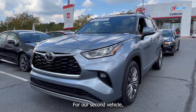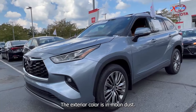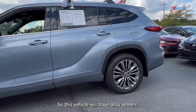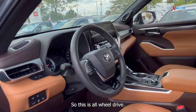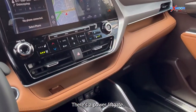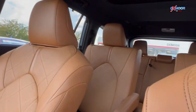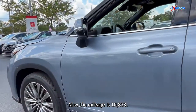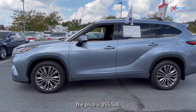For our second vehicle, this is a 2021 Toyota Highlander Platinum. The exterior color is in moon dust. This vehicle will have alloy wheels, navigation, and it's all-wheel drive. You'll have things like blind spot monitoring and Bluetooth. There's a power liftgate, clean Carfax, and one owner. The interior is in a tan leather. The mileage is 10,833 miles and the price is $55,500.